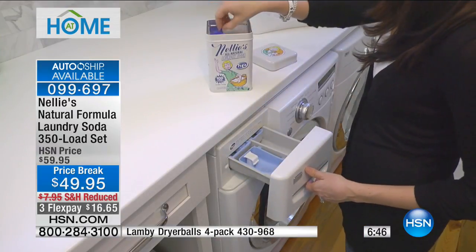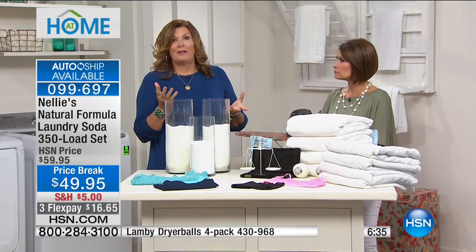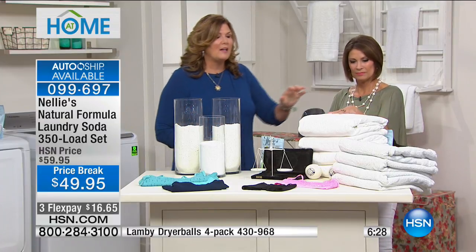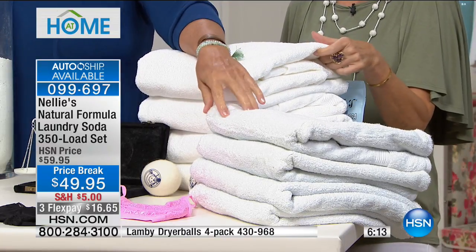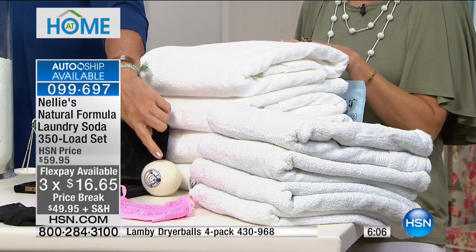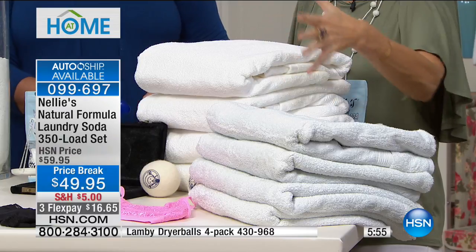We do have auto-ship available. I would absolutely lock in that price break and three flex payments. You can control auto-ship — speed it up, slow it down. The difference in towels is very dramatic. Towels washed and dried the Nellie's way versus the detergent way — same towels. The detergent ones are duller, flatter, less absorbent, especially if you're using fabric softeners, which affect absorbency and the life of the fibers. We eliminate that by recommending our Lamby dryer balls.